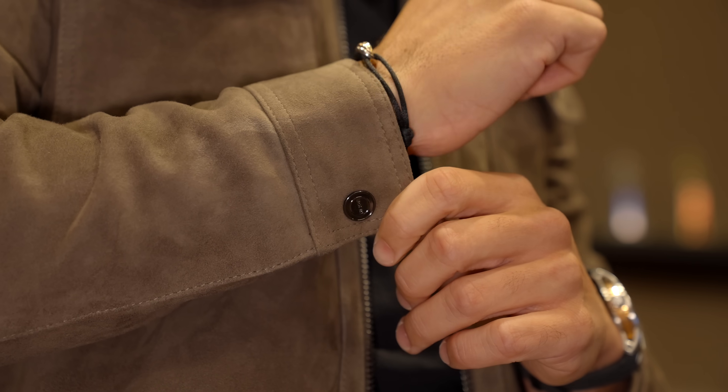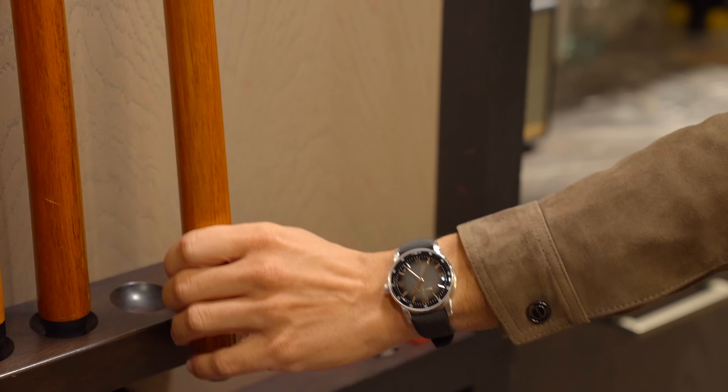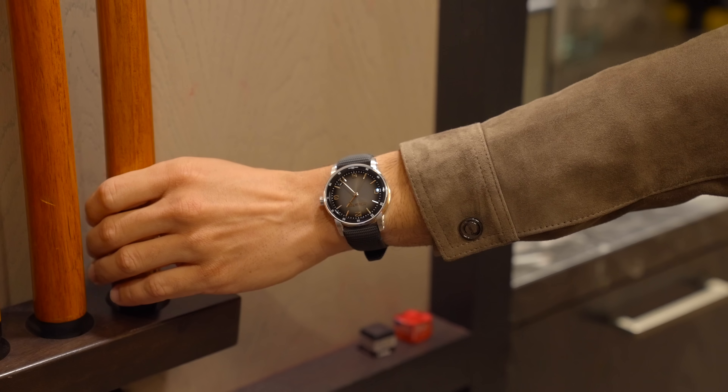I like that the color is so neutral, so you can mix and match it with browns, grays, or blacks — it makes it easy. As for accessories, the Audemars Piguet Code in rose and white gold matches the vibe perfectly. And as always, you can find alternatives within your budget.